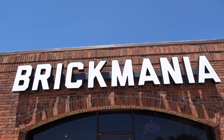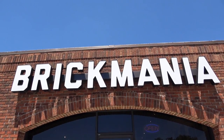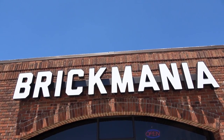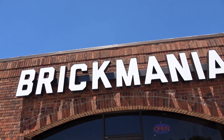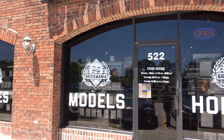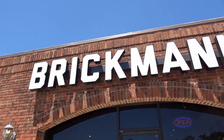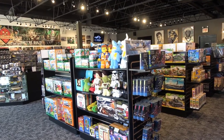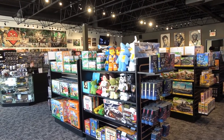Hey everybody, welcome back, it's Jordan here. We're still in Chicago checking out Brick World, and just around the corner is Brick Mania. I've never been to a Brick Mania before, but they sell all sorts of military-based Lego sets and they're all like customized. I cannot wait to check out this store. This store is massive — we got all sorts of cool custom stuff, let's check it out.